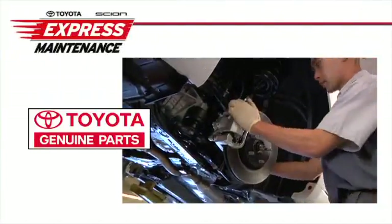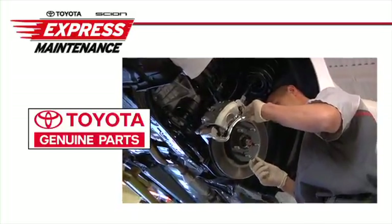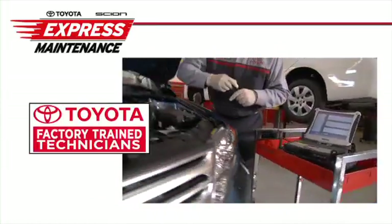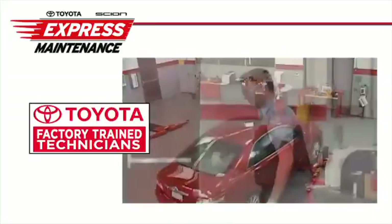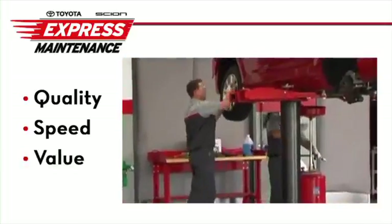Toyota Express Maintenance only uses genuine Toyota parts for peak performance and reliability, and all work is performed by our factory-trained technicians. Our two-man pit crew approach ensures quality and speed that's value-based.